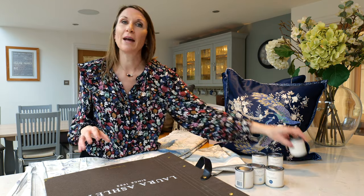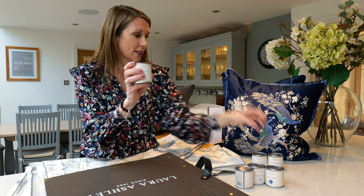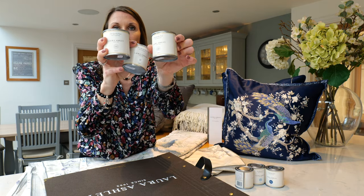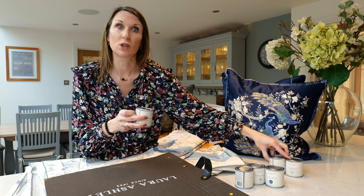If you wish to go for a more neutral tone in your paint, dove grey white and dove grey are popular choices, along with sable as well. The sable colourway is a little bit warmer, with the dove grey and dove grey white being slightly cooler shades.